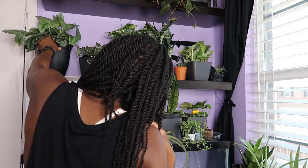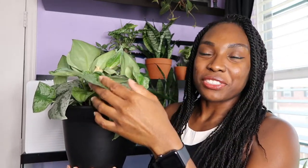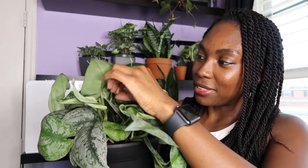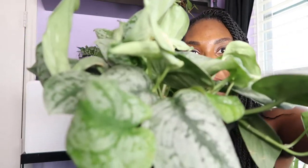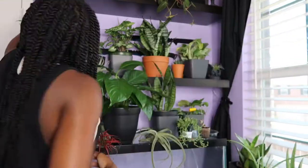You saw the clipping earlier — this is my scindapsus pictus exotica, also called the silver satin pothos. Another one I had a few issues with when I first got her. I don't want to cut the damaged leaf yet because it's still a strong leaf — just waiting for it to die before I cut it off. But she's doing so much better now and I just love how those leaves look. She's starting to hang over and vine — so excited.